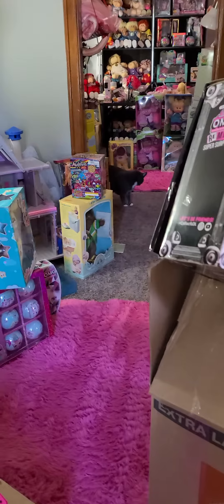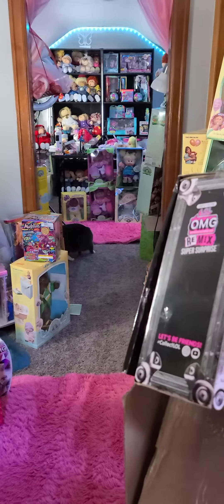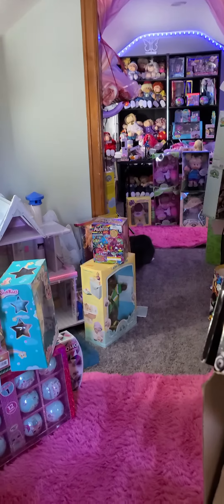Hello everyone! There goes my Nina. Nina loves the doll room — she loved the old doll room, and she loves this doll room.